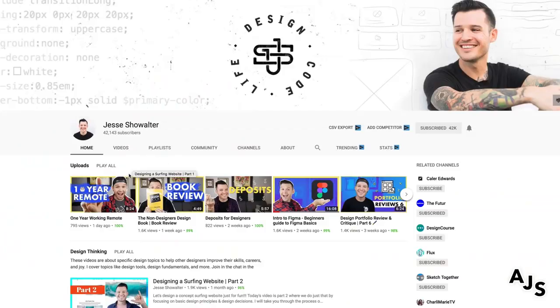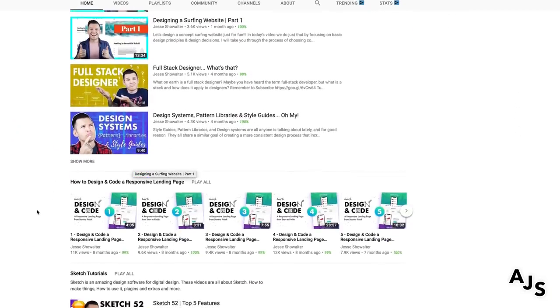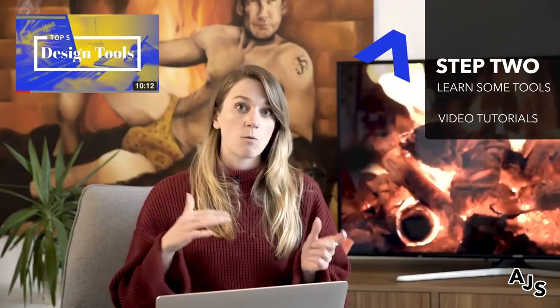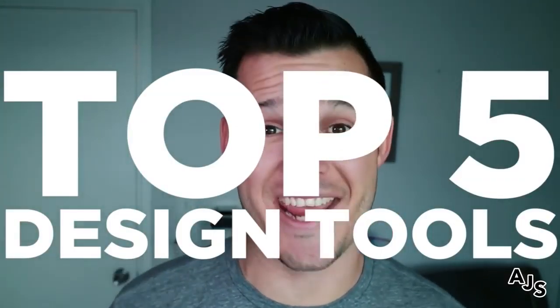Someone like Jesse Showalter has really great videos about all the tools he's using right now. One video — which I'll link in the description — takes you through what he's using and why, and that's a really great place to start.